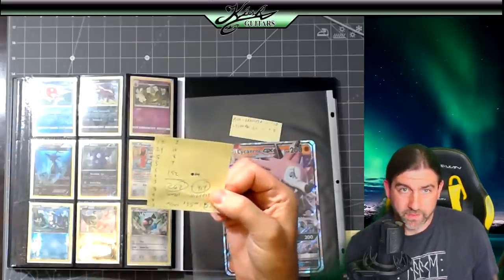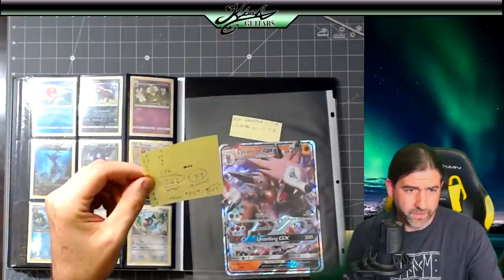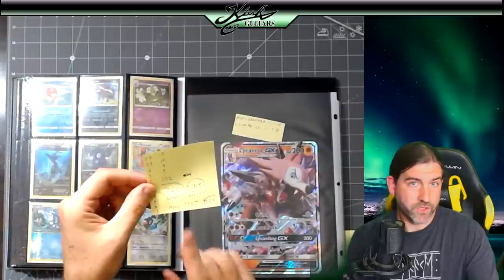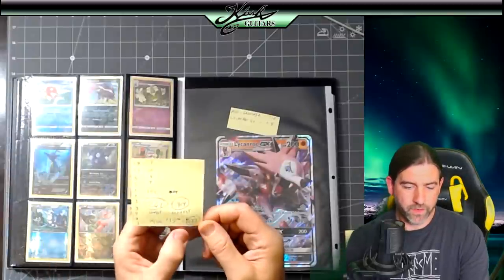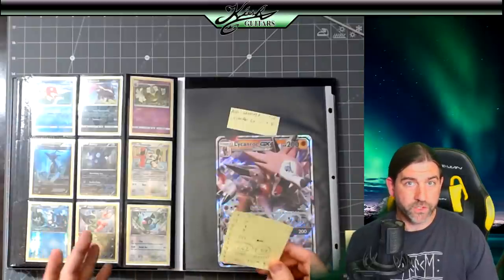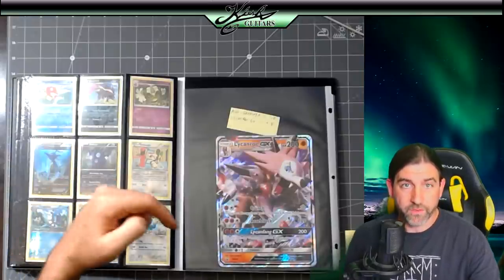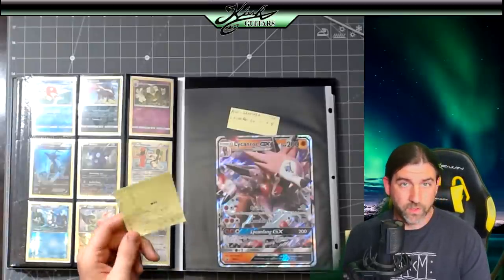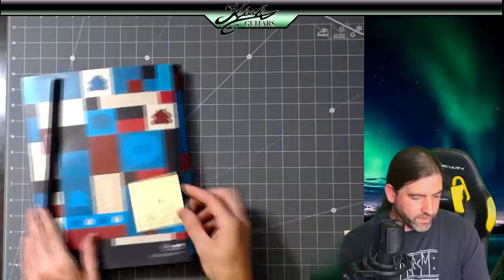Realistically you could get even more than that, but remember eBay fees — if you're selling these individually you'll probably end up getting somewhere around 300 bucks. I spent 35 dollars on the collection, so if I sell at the lowest price, that's a profit of 227 dollars. I'm going to start the auction at 99 cents and we'll see where it goes. To me, that is an awesome score.